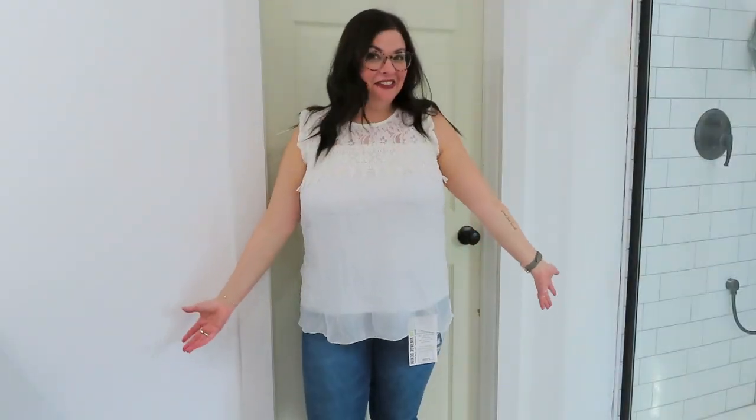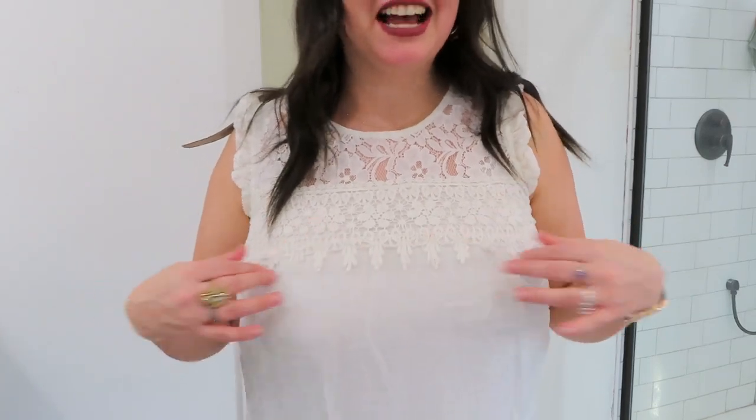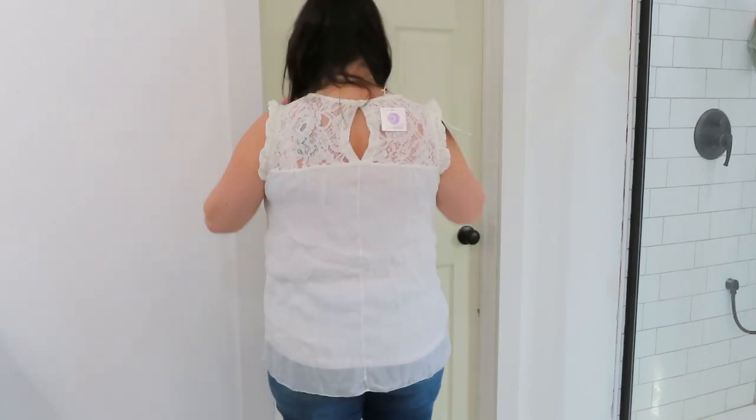Let's try stuff on. This white top could be cute — I don't know if it's hitting me weirdly on my bust area and it's a little wrinkly from being in the box, but it's got a little overlay. Nice light top. Here's the back — it's just a little sweet top. It's cute enough, but do I love it? I don't know.